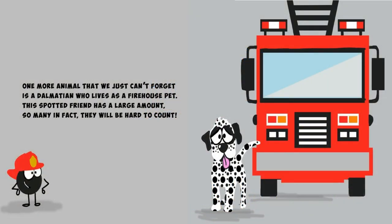One more animal that we just can't forget is a Dalmatian who lives as a firehouse pet. This spotted friend has a large amount — so many in fact they will be hard to count.